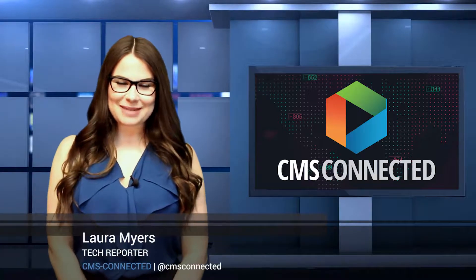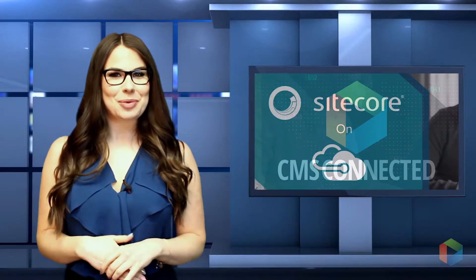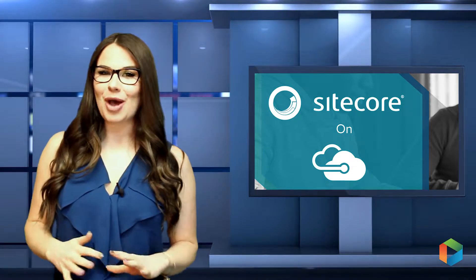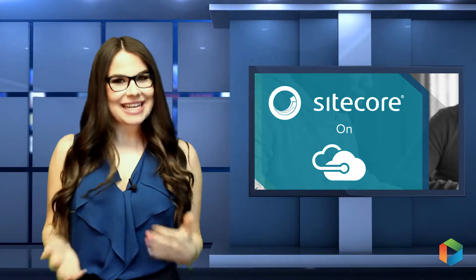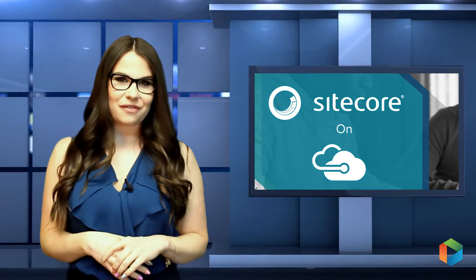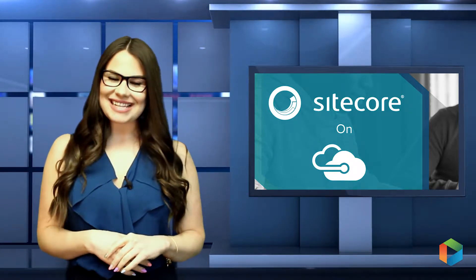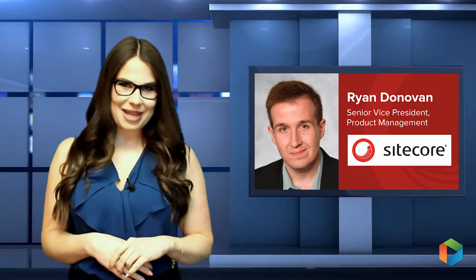Hey everyone, it's Laura Myers for CMS Connected. Today, Sitecore announced that it has expanded its partnership with Microsoft to now offer its entire Sitecore Cloud platform on Microsoft Azure. What does this mean for marketers? They can now harness the power of Sitecore Cloud with the velocity of Microsoft Azure, ultimately giving them the advantage of faster time to market with a low total cost of ownership. Here to discuss this announcement more in depth, I have Ryan Donovan, Senior Vice President, Product Management at Sitecore.